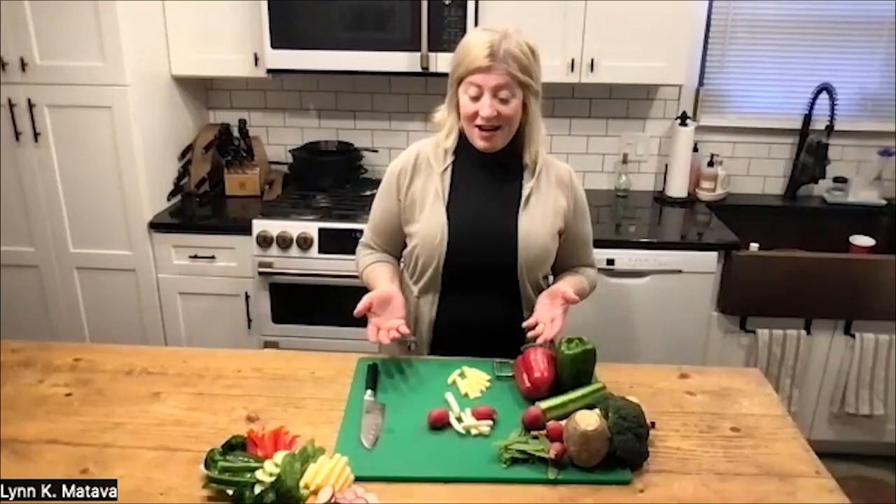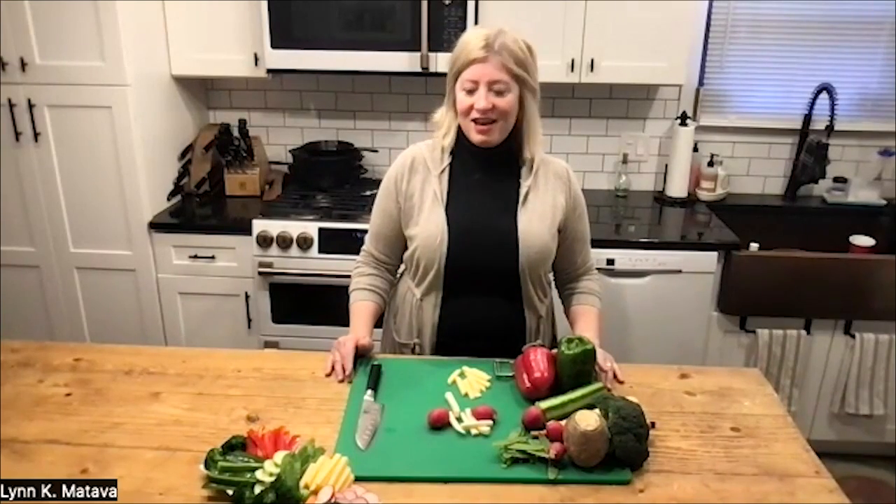The holidays are upon us and many of us are baking cookies. So I wanted to give some options that you can do to kind of balance the heaviness and the extra treats of the holiday season and still make sure you're on track for your health and wellness goals.